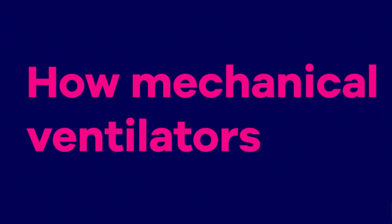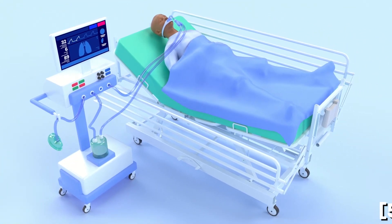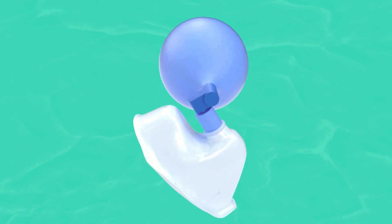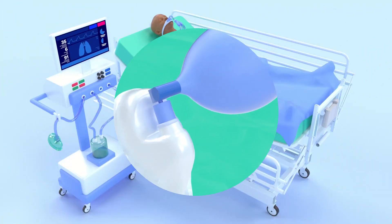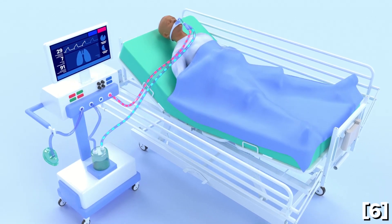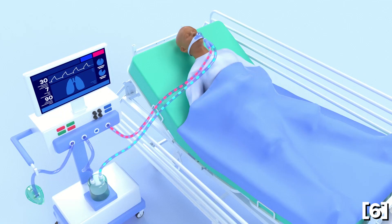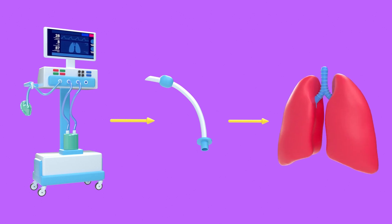How do mechanical ventilators work? Mechanical ventilation involves using a ventilator to assist or replace the patient's breathing. This may involve a machine called a ventilator, bag valve mask or BVM, which is compressed by a medical professional. The most common mechanical ventilators apply positive pressure to the opening of the airway and force air into the lungs. The ventilator is a closed circuit attached to an endotracheal tube in the patient's airway.